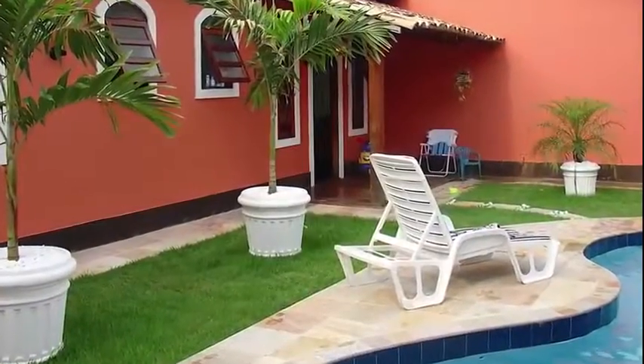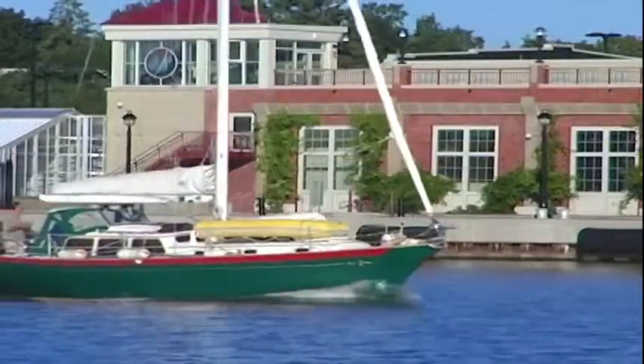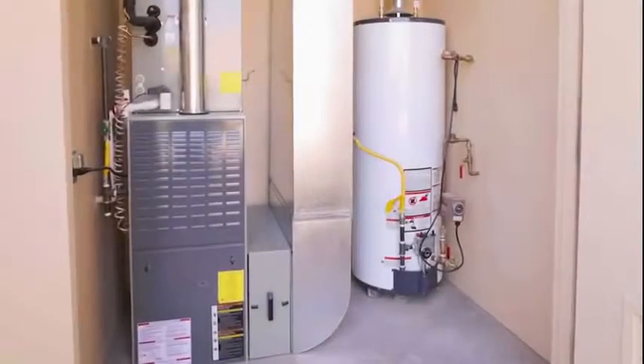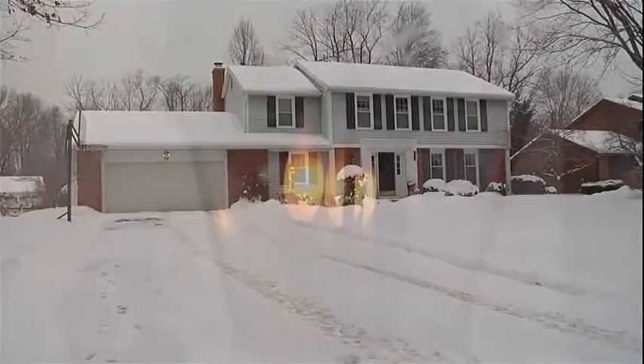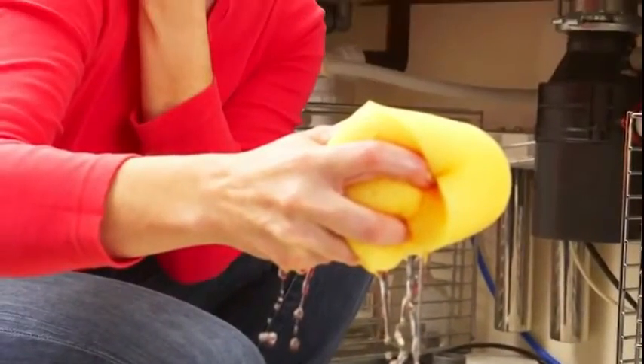Do you own a vacation home, cottage, or cabin in the woods? Or maybe you travel extensively, leaving your home unoccupied for weeks at a time. Each year, one in six heating systems break down due to maintenance issues or loss of power. This can quickly lead to frozen and burst pipes and thousands of dollars of water damage.